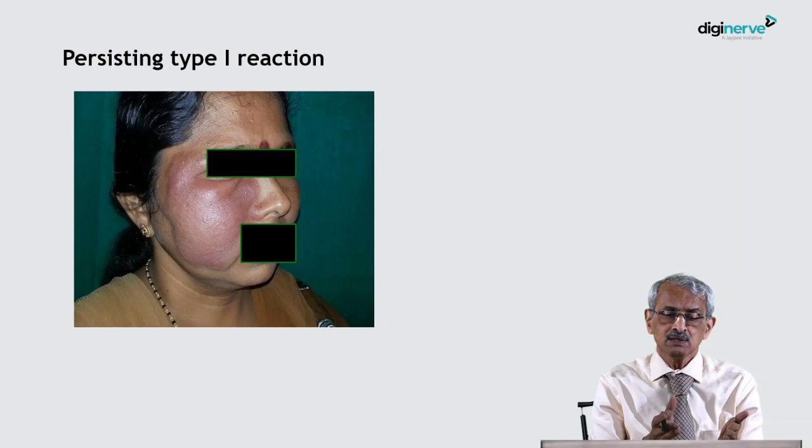The case being shown here is one who was getting a severe Type 1 lepral reaction, mainly in the skin lesions and persisting. As you bring down the prednisolone, the reaction reappears. The handling of such patients has to be done in a proper manner.